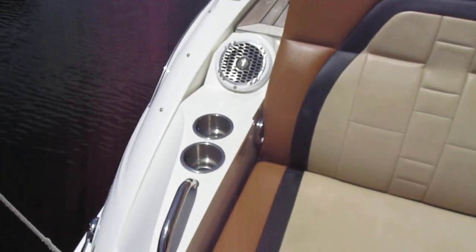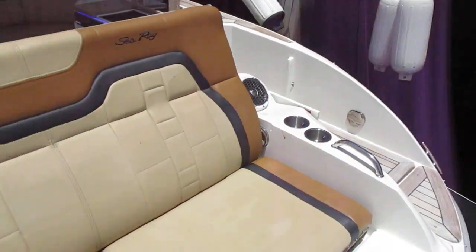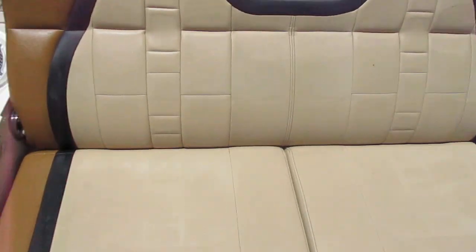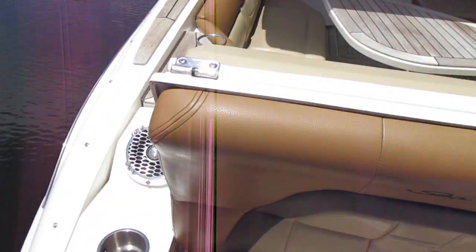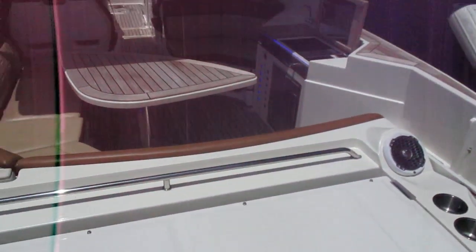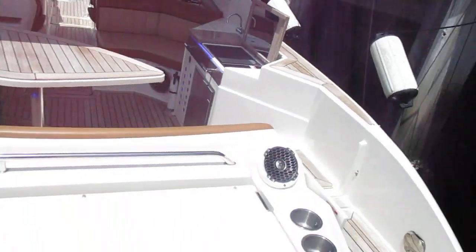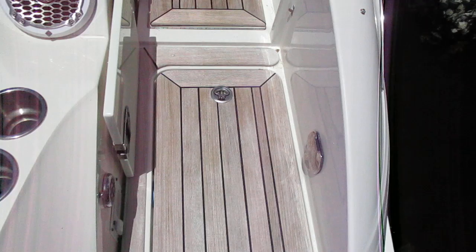One of the neat things on this boat is it has the full teak package. And even though we're in Florida, he has covers for everything so the teak doesn't see the sun. Lighted cupholders in the back, speakers in the back, a shower, and a nice big fold-out seat that continues to fold out — giving you a nice dance floor in back.